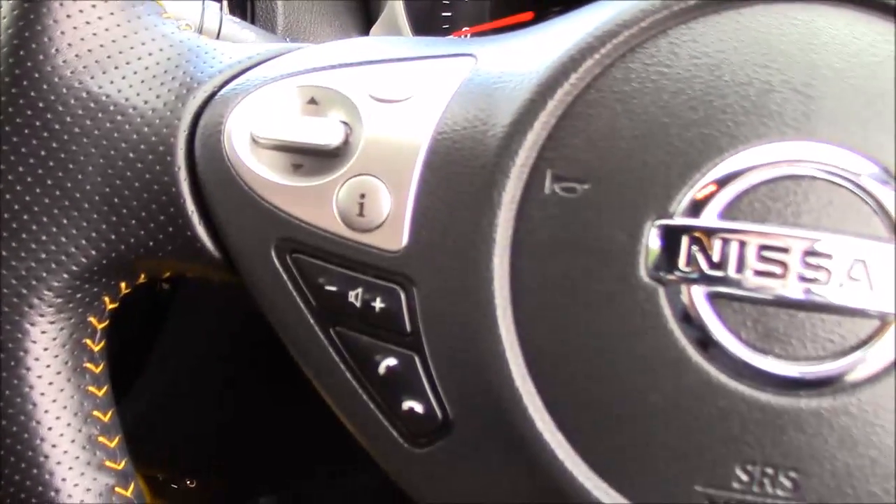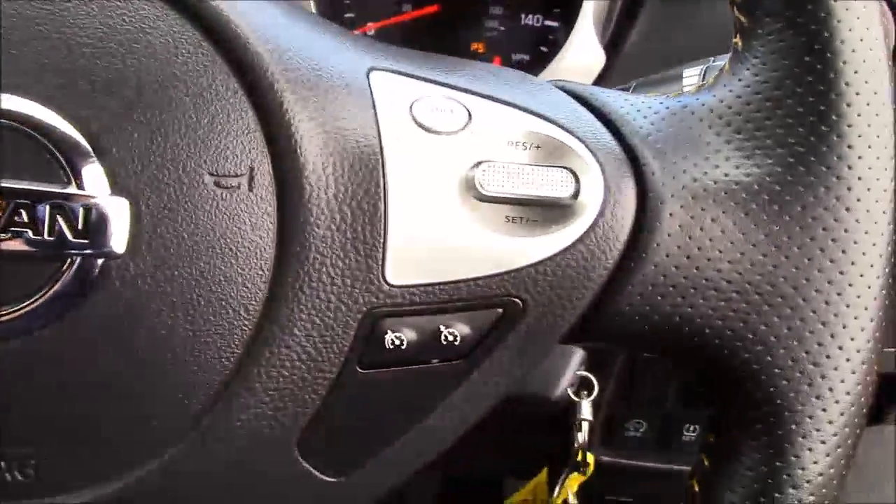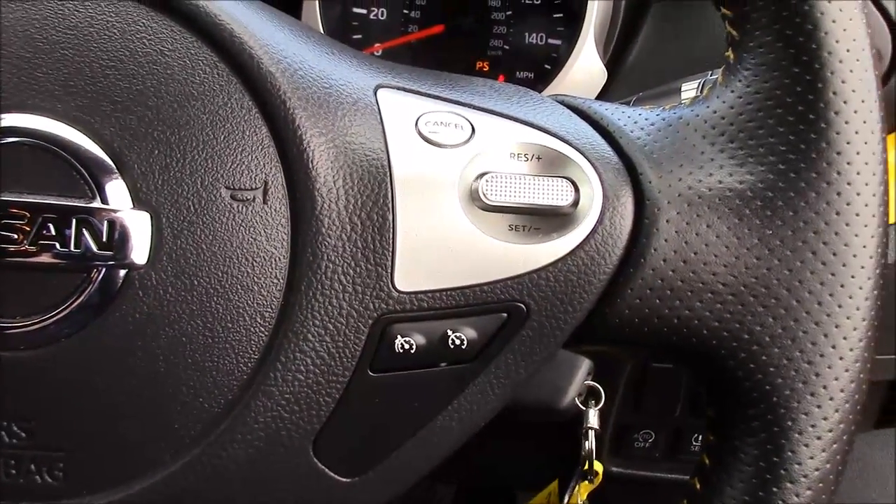Taking a look at the steering wheel — on the left-hand side you've got the buttons for Bluetooth phone connectivity and the volume and audio controls, while on the right-hand side you've got the speed limiter and cruise control.